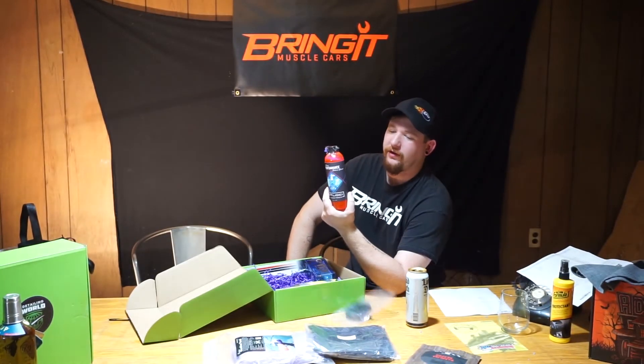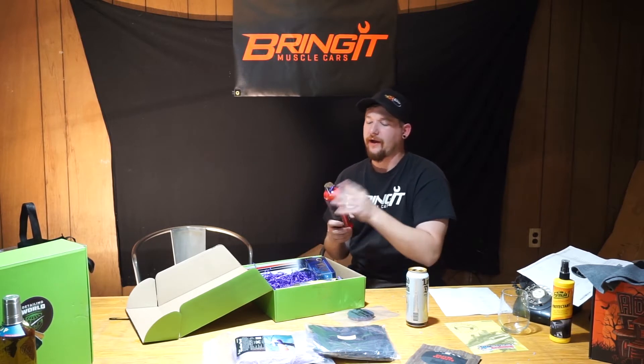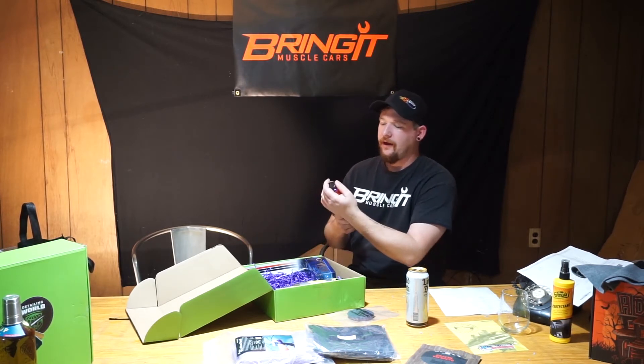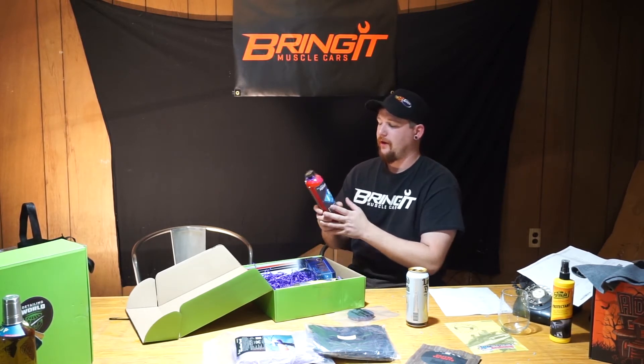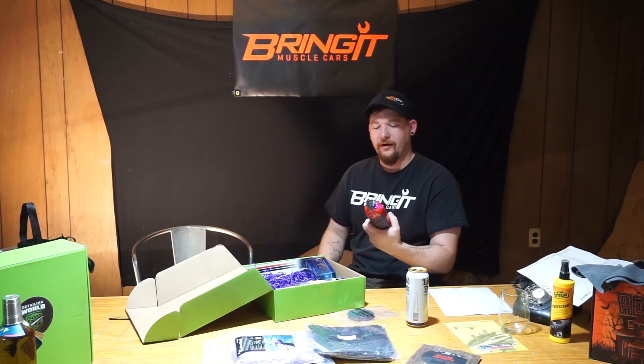It's a Wild Cherry Performance Shampoo. I actually used this — I got it in one of my boxes and I used it with the foam cannon and it turned out great. You could actually see the red color and everything.